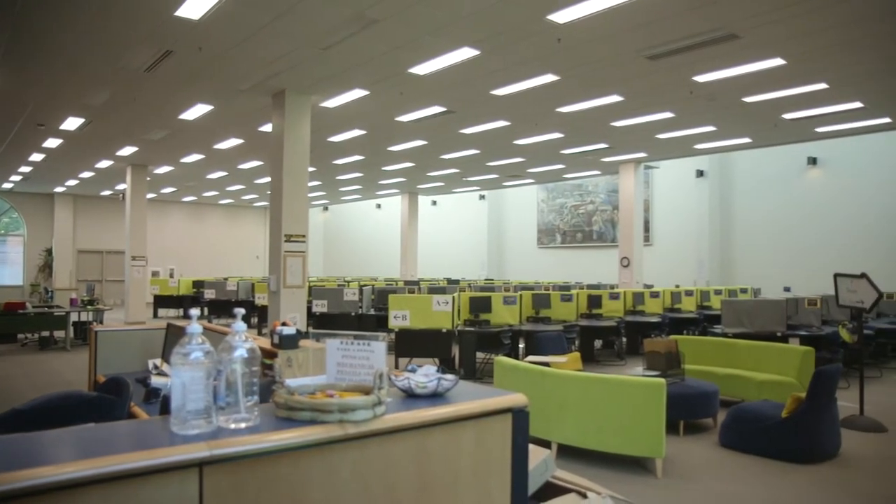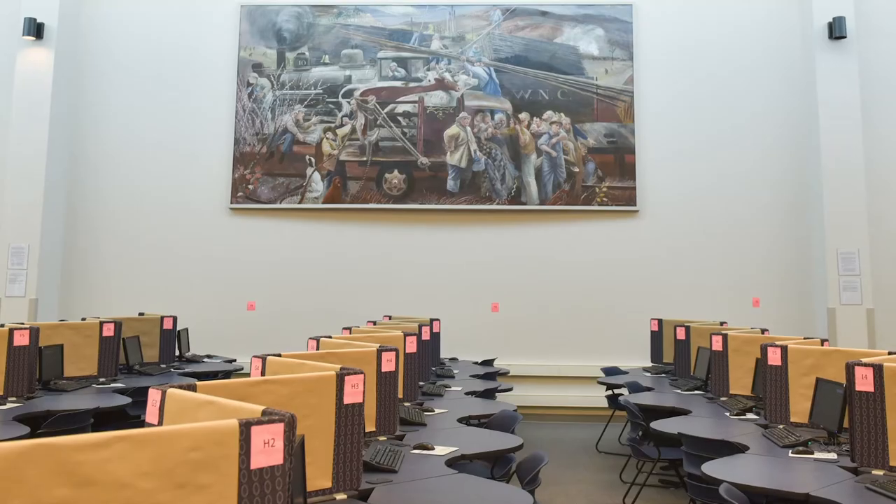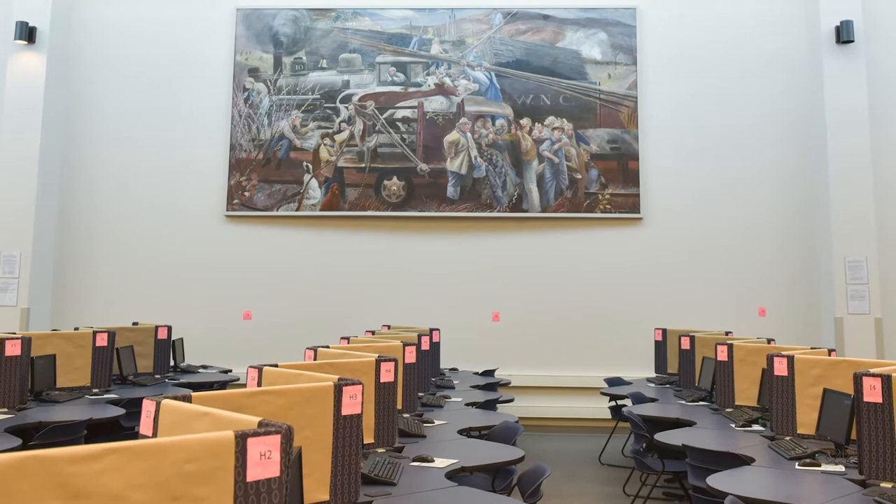Located at the very back of the first floor is the Testing Center. If your teacher requires you to take a test here, you must register online in advance. To be allowed in, you must present a valid photo ID.